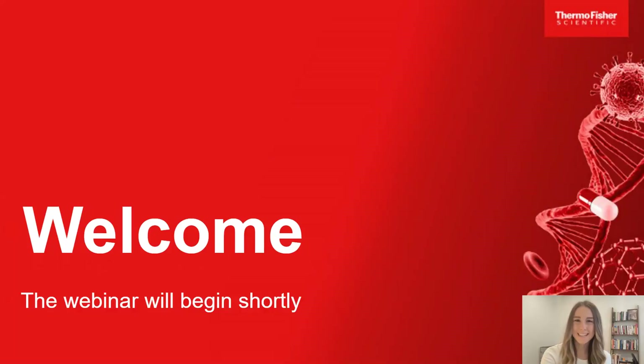Hello, everyone, and welcome to today's webinar, Prepare Your Lab for Flu Season with Multiplex PCR. I am Antonina Salcido of LabRoots, and I will be your moderator for today's event. Today's educational web seminar is presented by LabRoots and brought to you by Thermo Fisher Scientific. To learn more, please visit ThermoFisher.com.